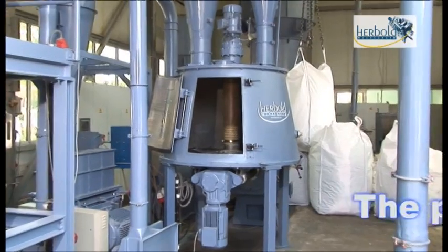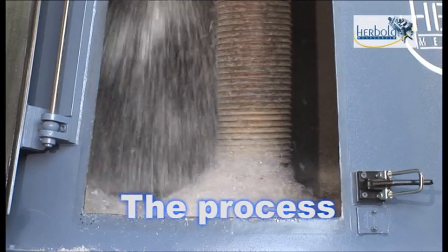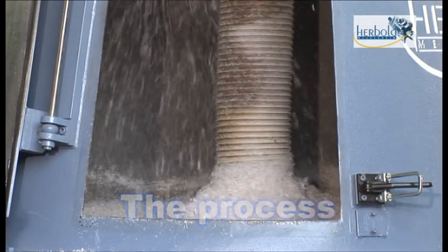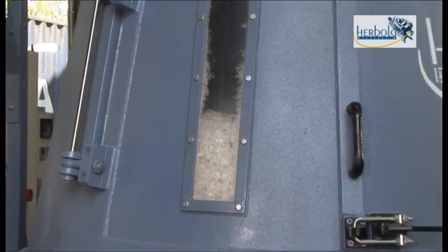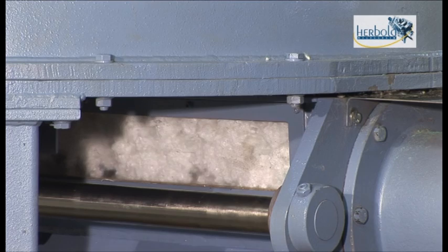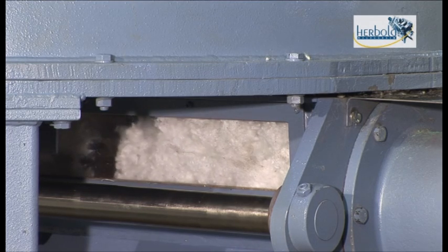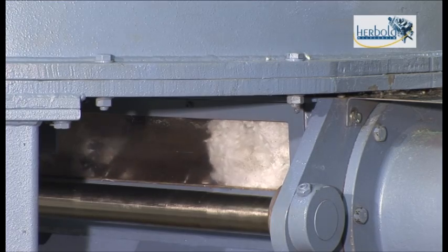The process: the pre-granulated waste is first fed into a buffer silo. The feed screw then transports the waste to the compactor, guaranteeing continuity of the process.